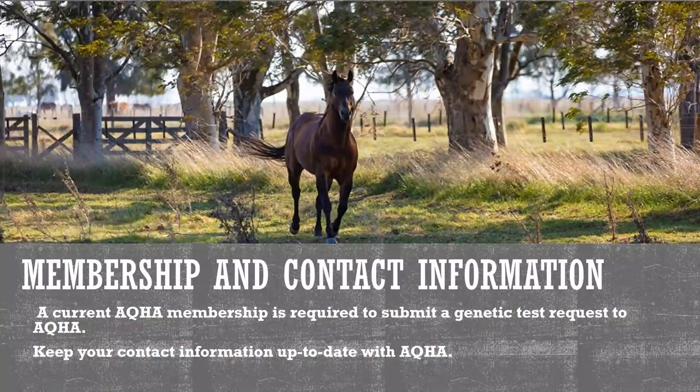A current AQHA membership is required to submit a genetic test request to AQHA. In addition to a current membership, it is important to make sure that AQHA has your most up-to-date contact information. Updating your contact information allows AQHA to properly serve your needs and enables representatives to more efficiently contact you regarding pending work, including via email.